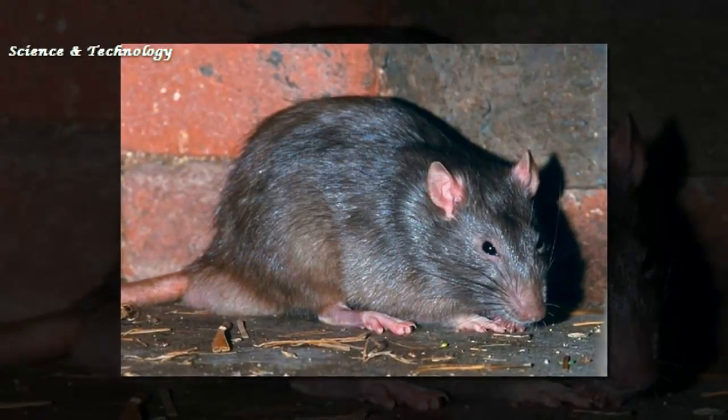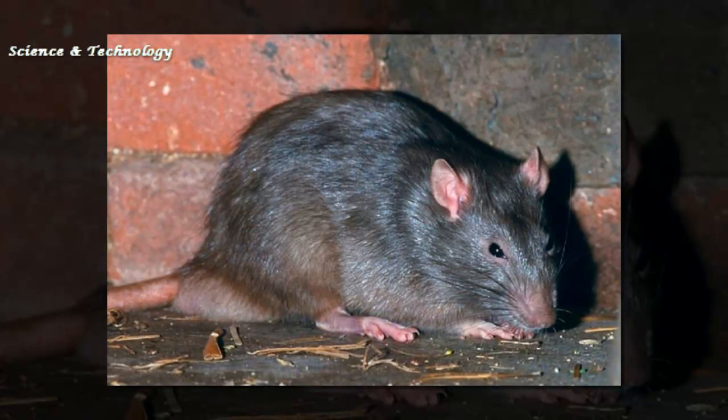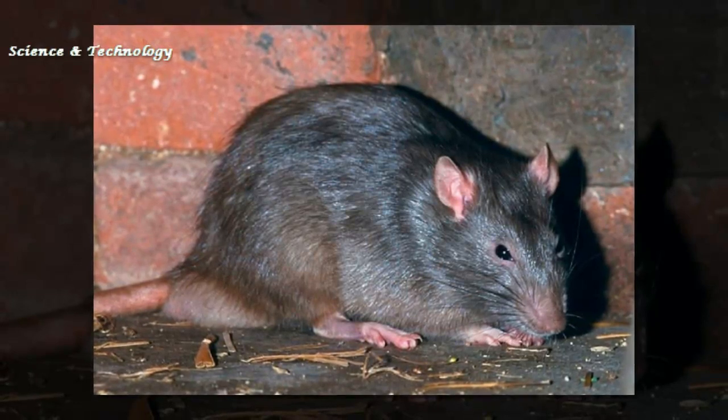The finding is published in the Journal of Mammalogy, raising more fears for the future of the Solomon Islands, east of Papua New Guinea. Half the mammals found on these islands are found nowhere else on Earth, having evolved in isolation.